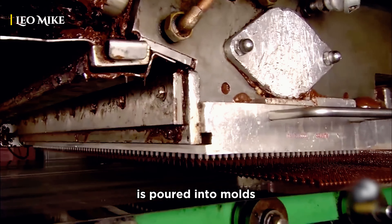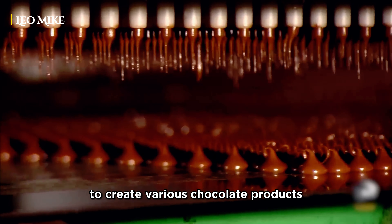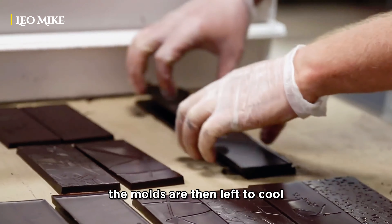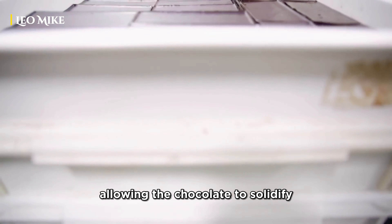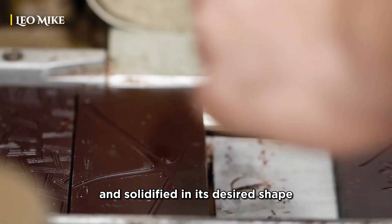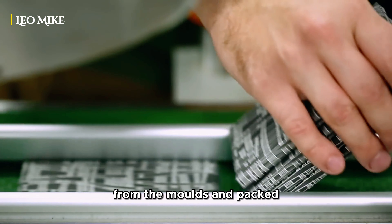The tempered chocolate is poured into molds to create various chocolate products such as bars, bonbons, or other shapes. The molds are then left to cool, allowing the chocolate to solidify. Once the chocolate has cooled and solidified in its desired shape, it is removed from the molds and packed.